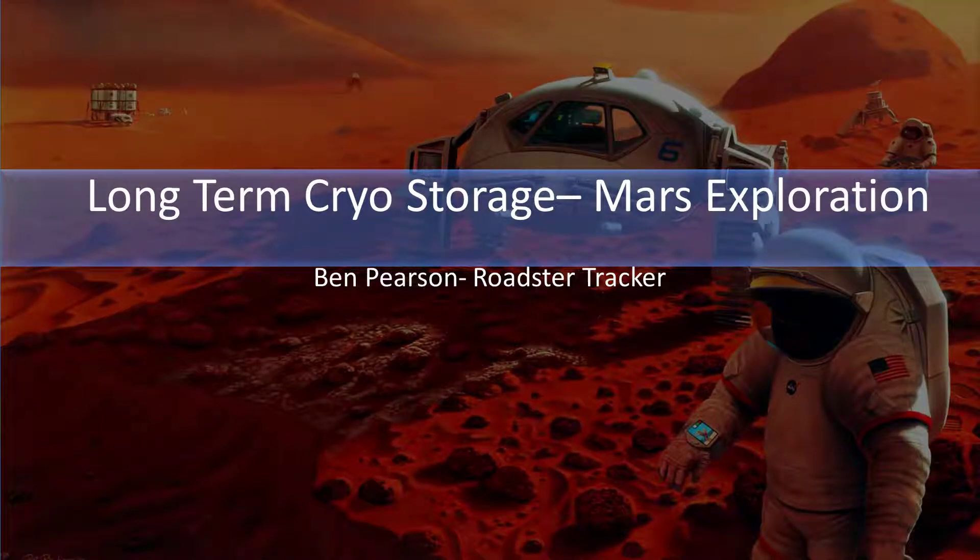One of the rarely discussed problems in long duration spaceflight is the use and storage of cryogenic fuels. No spacecraft has used cryogenic fuels except within a few hours of launch. My name is Ben Pearson, I'm the Roadster Tracker, and today I would like to talk to you about the use of cryogenic fuels in deep space.